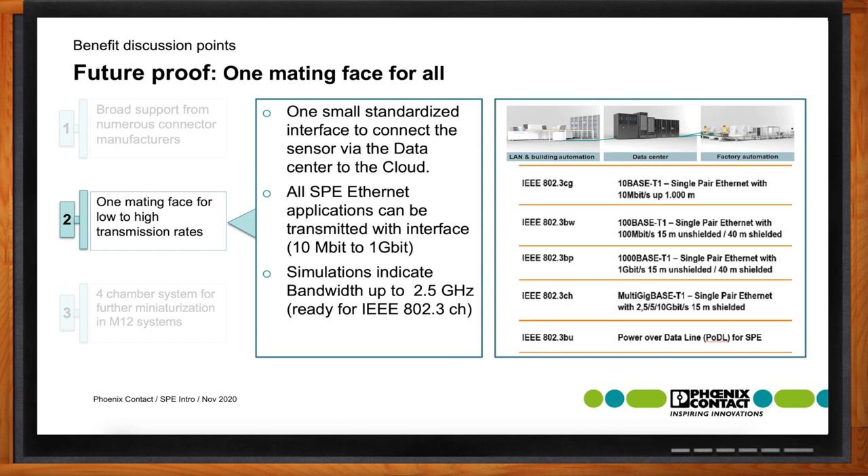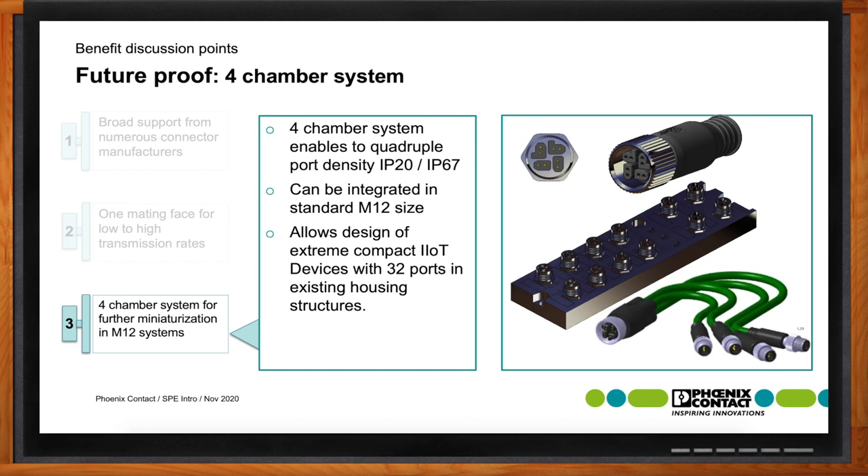Looking further forward, we're expanding beyond the M8 design by integrating single-pair Ethernet into M12 connector systems. In some cases, we'll do a single-pair within M12, as some customers prefer M12 designs, which are very popular and considered more robust than M8. We also have capabilities of expanding up to four single-pair Ethernet ports within a single M12 connector, increasing density and then splitting out to four individual single-pair Ethernet connections.